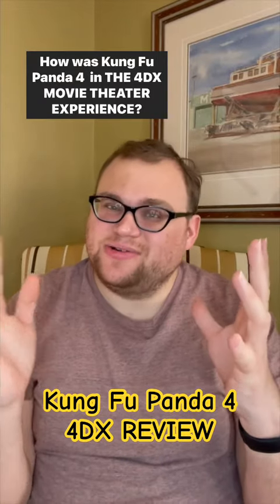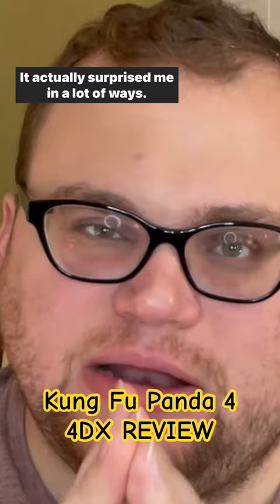How was Kung Fu Panda 4 in the 4DX movie theater experience? It actually surprised me in a lot of ways — it was better than I expected.